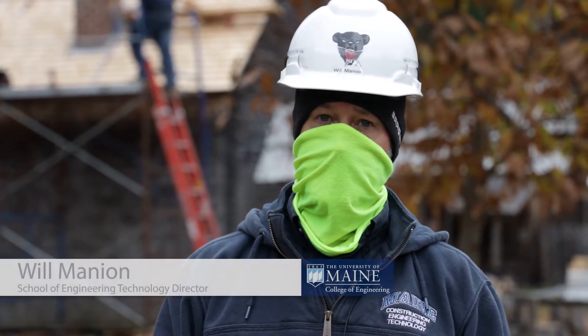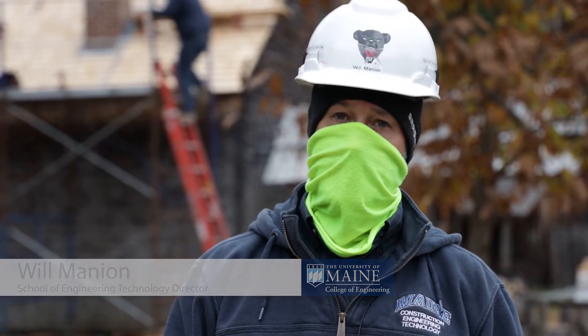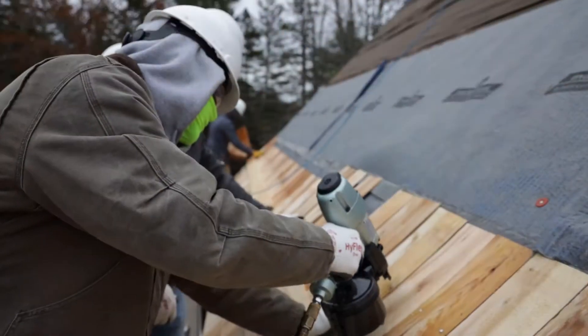Hi, everybody. My name is Will Mannion. I'm a professor of construction engineering technology and now the director of the School of Engineering Technology. We're here today at the Maine Forest and Logging Museum in Bradley, Maine, just a short distance from the university. This is essentially our lab space as a construction engineering technology program — we don't easily fit inside buildings, so it's great to be out here working in the field.